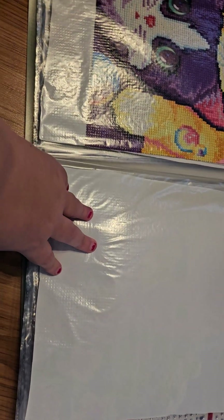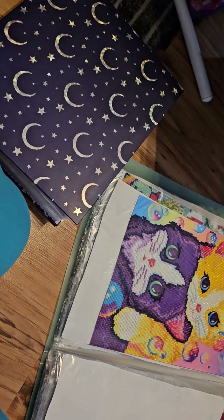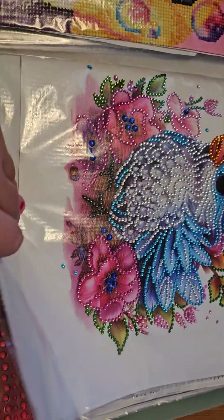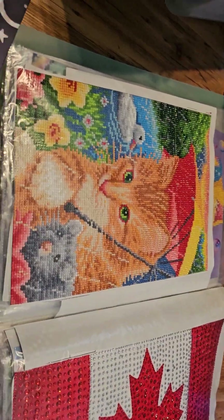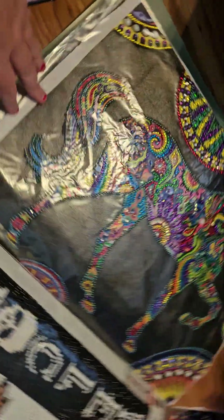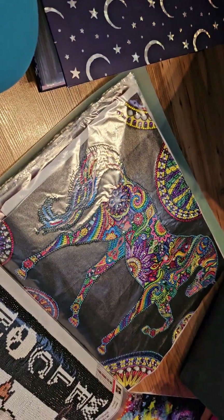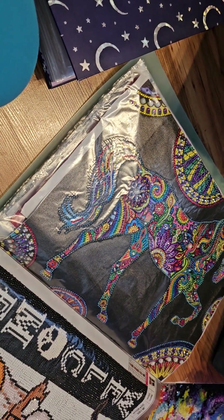There's nothing in that one but I can put one of these in there — hang on a second. There, put a little birdie in there. Here is that one. And a Canada Day one that I've done. There's not many Canada Day designs that I've seen out there.